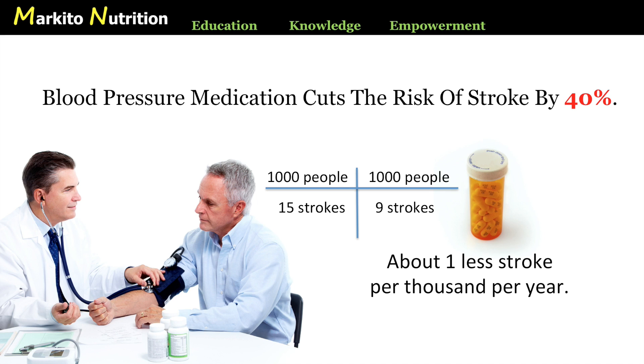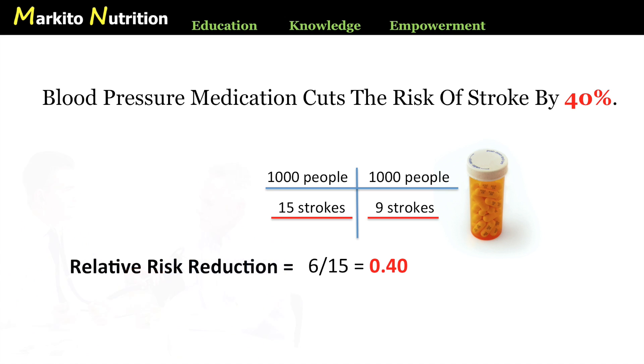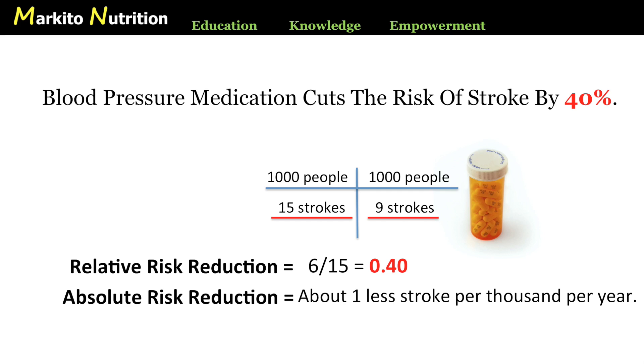It shows the medication is not very effective, especially when you consider the dangerous side effects. So how did they get to that 40% number? Remember, 15 strokes occur per 1,000 in the untreated population, and 9 out of 1,000 in the treated population — a difference of 6. When you divide 6 by 15, you get your 40% reduction. That's the relative risk reduction, and that's what they're allowed to advertise. You've just witnessed the difference between relative and absolute risk. The relative risk reduction is 40%, but the absolute risk reduction is about 1 in 1,000 per year — about one tenth of a percent. You have to give the drug to 1,000 people before you see one person benefiting from it.